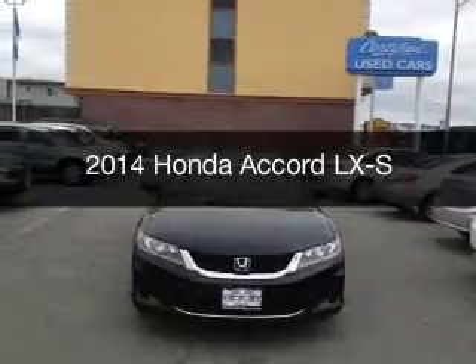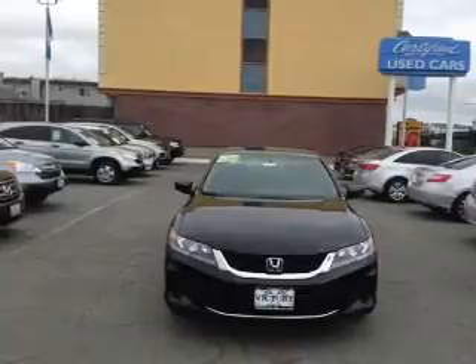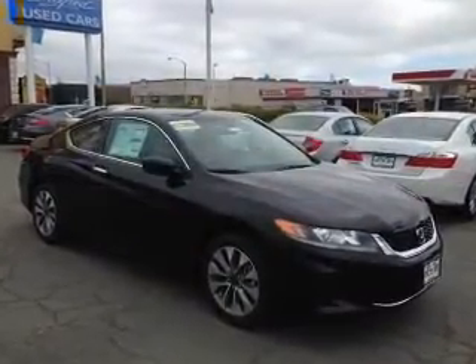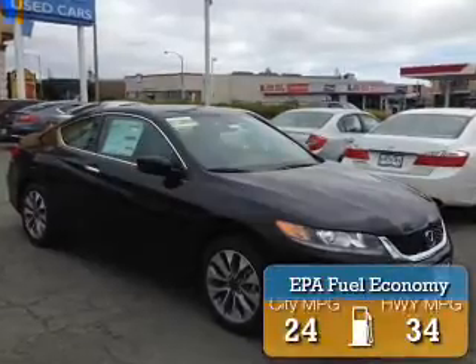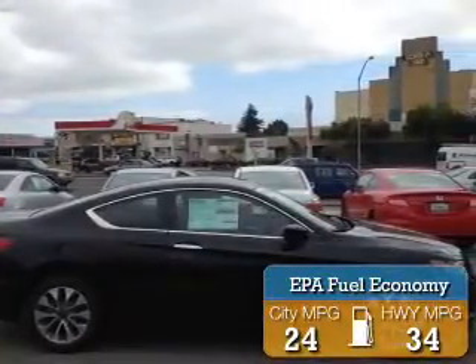This is a new 2014 Honda Accord, powered by front-wheel drive, a 2.4-liter, 4-cylinder engine, and a 6-speed manual transmission. Great fuel efficiency saves you money by requiring fewer trips to the gas station.